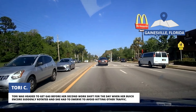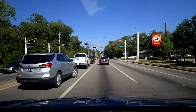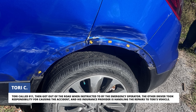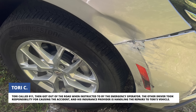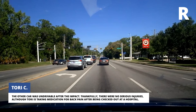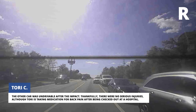Tori was headed to get gas before her second work shift for the day when her Buick Encore suddenly rotated and she had to swerve to avoid hitting other traffic. Tori called 911, then got out of the road when instructed to by the emergency operator. The other driver took responsibility for causing the accident and his insurance provider is handling the repairs to Tori's vehicle. Thankfully, there were no serious injuries, although Tori is taking medication for back pain after being checked out at a hospital.